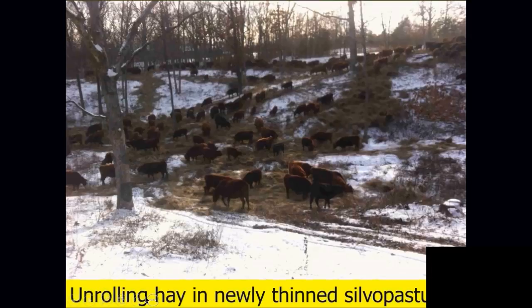This is unrolling hay in a newly thinned silvopasture area. The trees were thinned in the summer; we bring in purchased hay and unroll it in the snow over those hillsides. About 300 head of cattle come in — roughly an acre and a half of cleared area. The cows are eating about 50% of that hay and stomping the rest into the ground. They're only on that hayed area for about eight hours, then they're gone and moved to a new area. If you're going to use animals this way, make sure they're fed — the last thing you want is your animals losing weight while you're using them as a landscaping service.